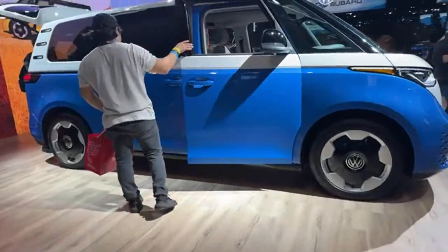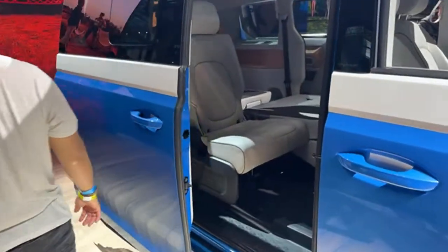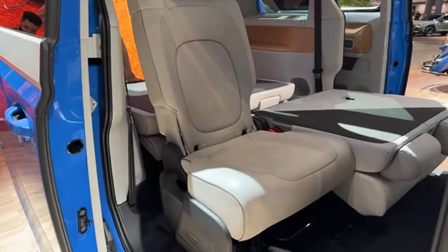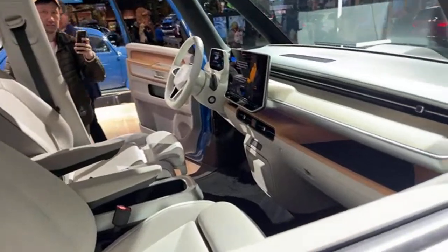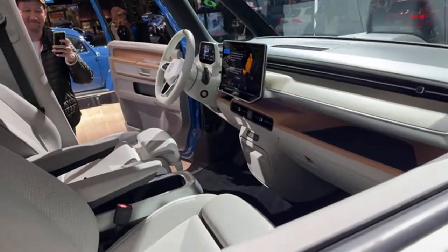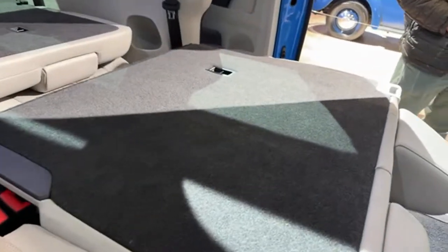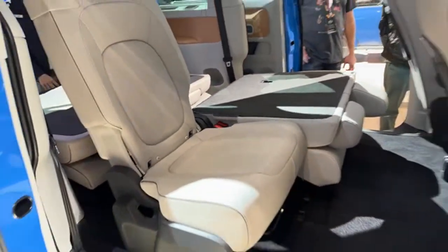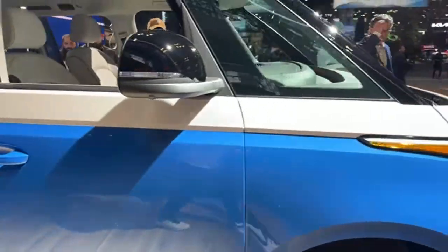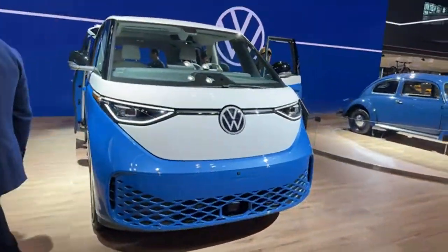Let's have a quick look inside the ID Buzz. There's the interior — it's quite funky — and the seats fold pretty nicely, nice and flat. What do you guys think of the Buzz?